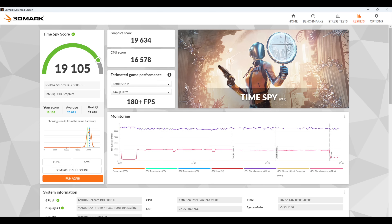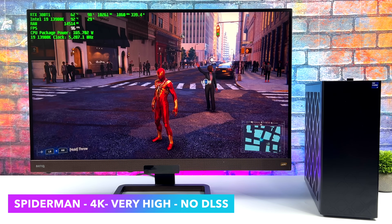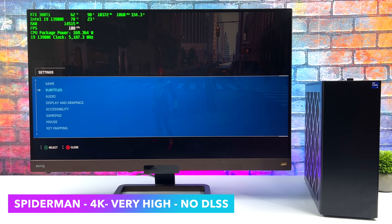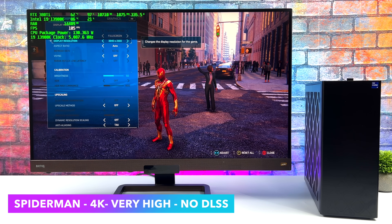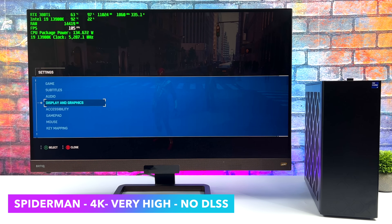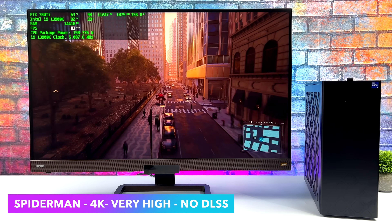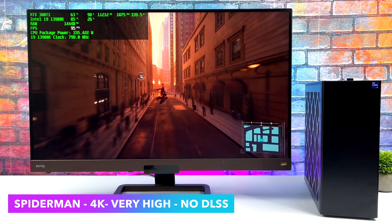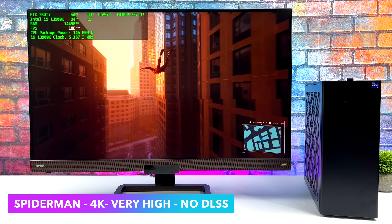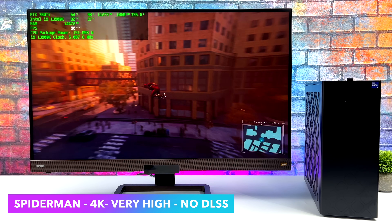Now it's time for some real-world gaming. First up, Spider-Man Remastered at 4K, very high settings, no DLSS — just raw 4K performance out of the 3080 Ti and the 13900K. We can get an average of around 89 FPS out of this game. I've personally had better luck with Nvidia cards in this title, and keep in mind with DLSS on at 4K, you could lock this at 120 FPS depending on the setting.